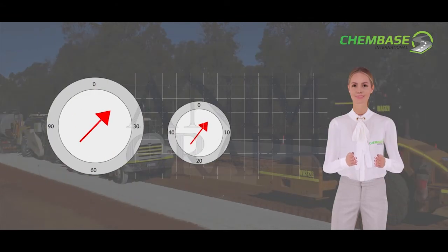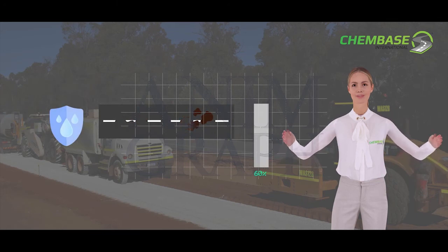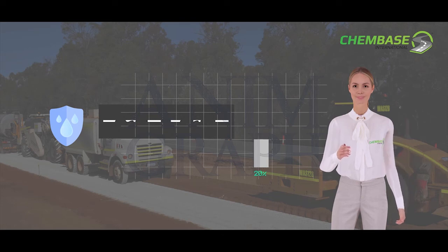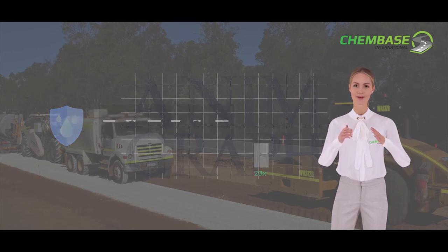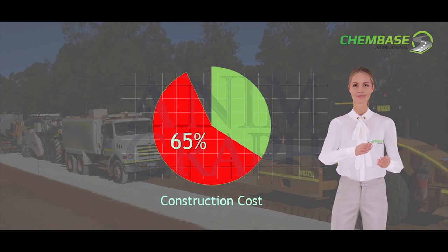ChemBase achieves a California bearing ratio of over 60, compared to a standard California bearing ratio of 16. ChemBase is waterproof, eliminating potholes and requiring very little maintenance. ChemBase is so powerful that it could save road construction companies up to 65% of road construction costs.